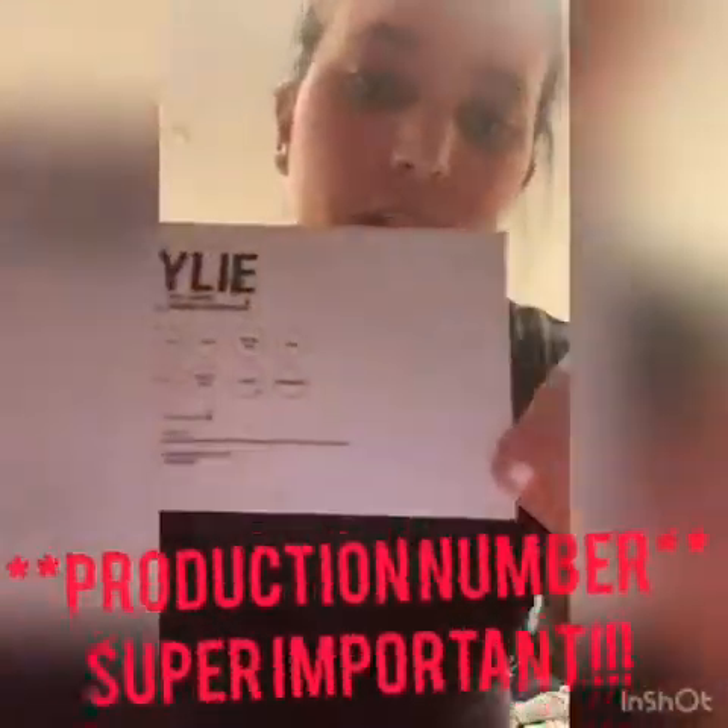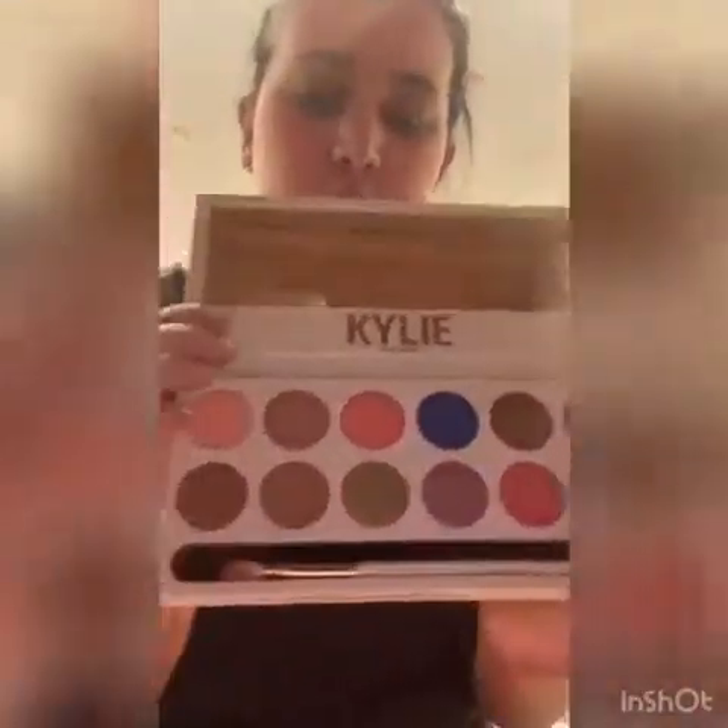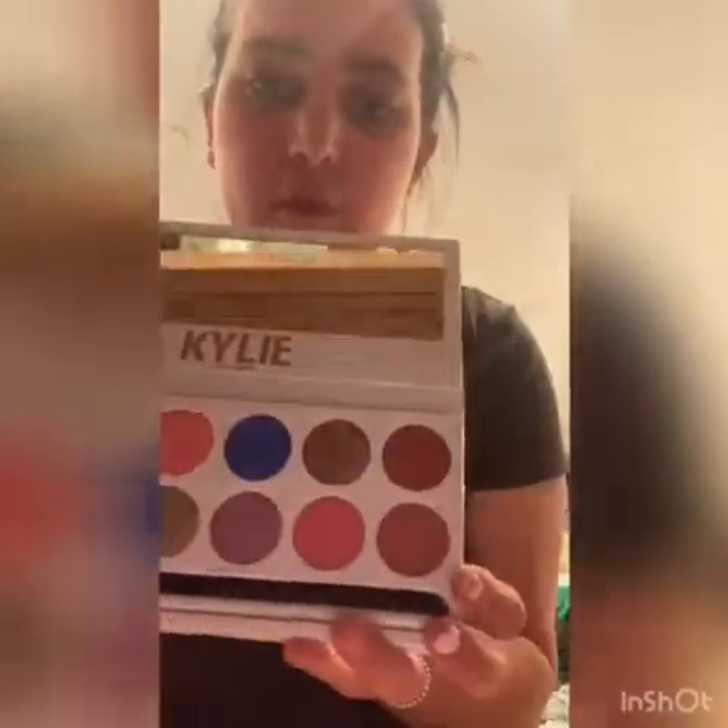In the bottom right corner, there is a number — that's her authentic Kylie production number. In this case it is 18D1. When you open it up, mine is used so it doesn't look perfect, but it has the mirror, it also has her logo, and there are all the shades I named before, along with her Kylie brush.